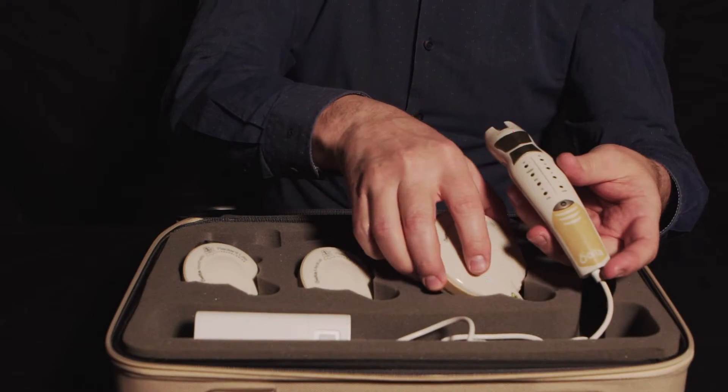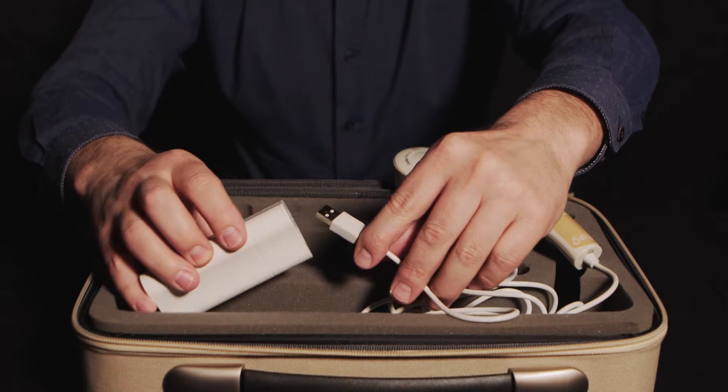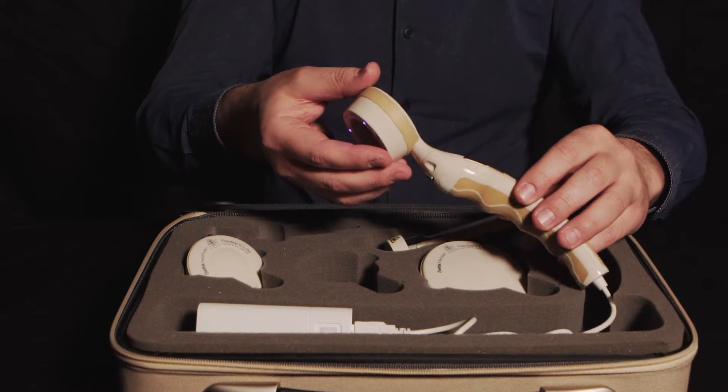The Delta Laser is a very simple technology. Obviously, technologically it's got a lot in it, but the principle of the Delta Laser is a simple one, and that principle really is in stimulating a natural part of life within the human body.